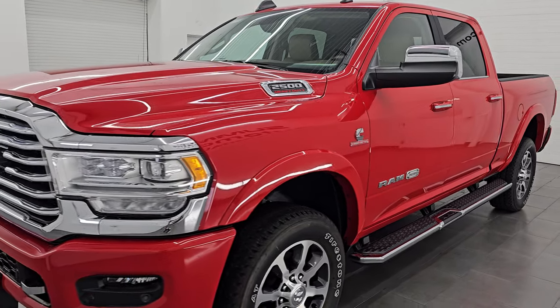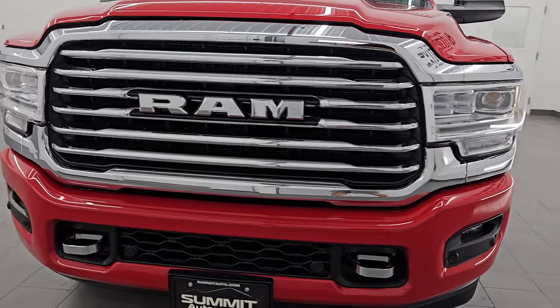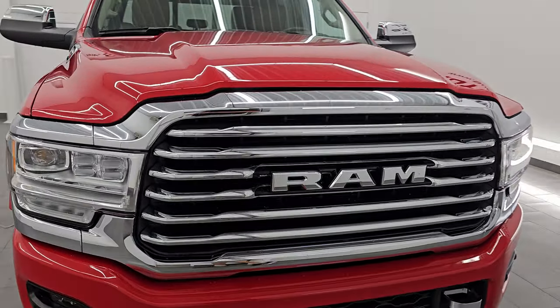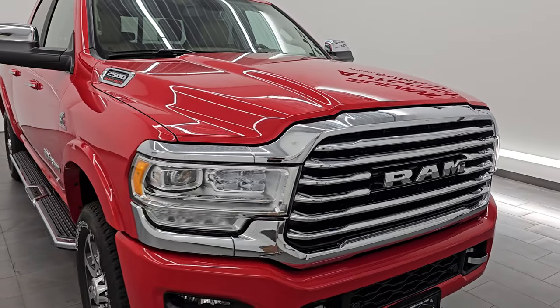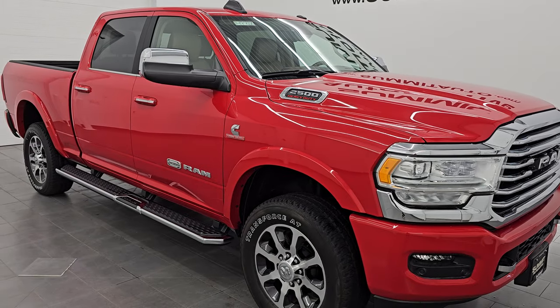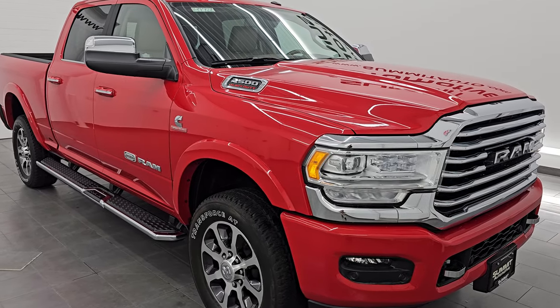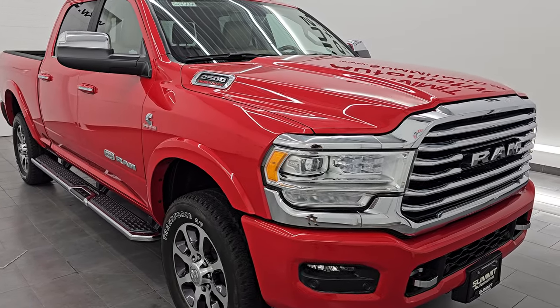This 2022 Ram 2500 has a 6.7 liter Cummins diesel engine, paired up with the six speed 68 RFE automatic transmission. This truck has been fully safety inspected by our service shop per the state of Wisconsin inspection process. It has a fresh oil and filter change, all fluids have been checked and topped off, and is 100% ready to go.